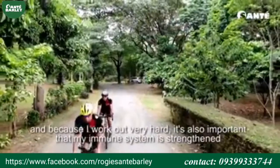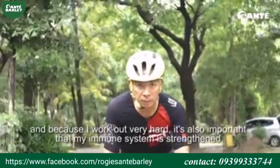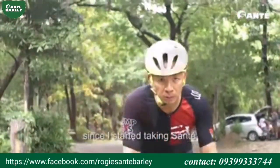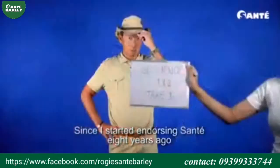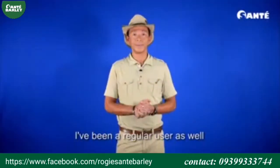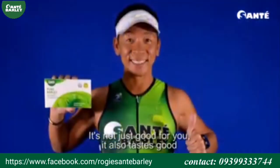And because I work out very hard, it's also important that my immune system is nice. Since I started taking Sante, since I started endorsing Sante 8 years ago, I've been a regular user as well. It's not only good for you, it also tastes good.